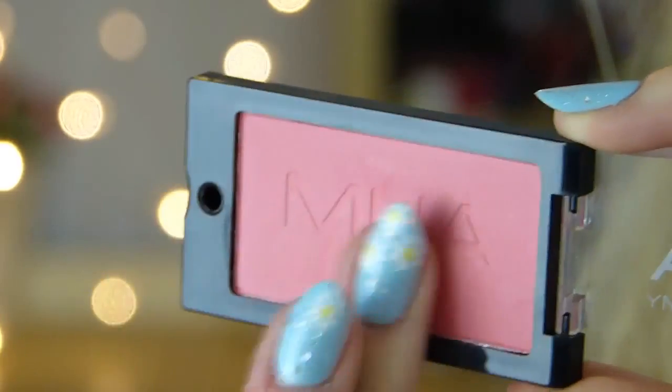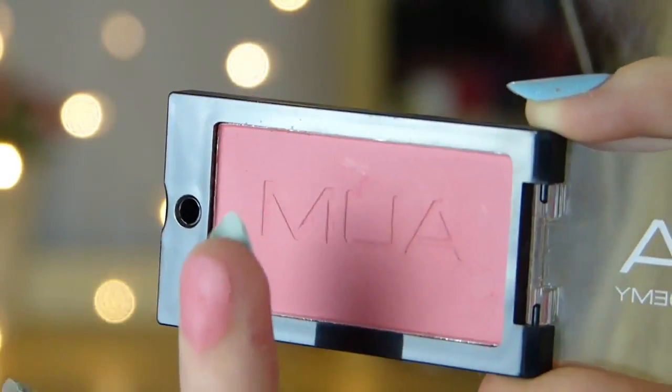Another thing I got from MUA is one of their press powders in the shade NN01. I got this because it was a pound — like I said, I'm doing the £10 makeup challenge so I needed a cheap powder to go with that. I'm not expecting amazing things from it but I will give it a try. I also got one of their blushes in the shade Bubblegum — it's just a pretty pink blush colour, and again this was only £1.